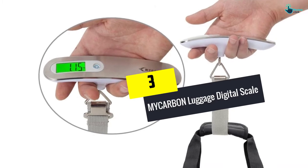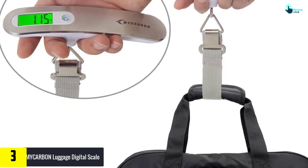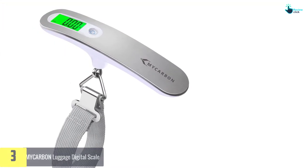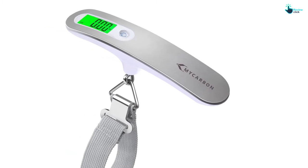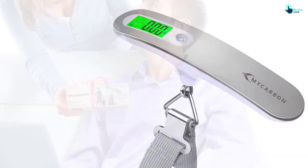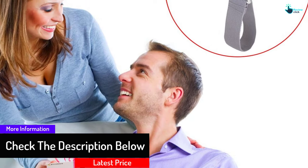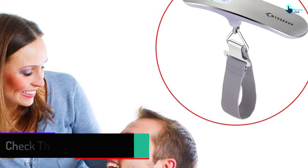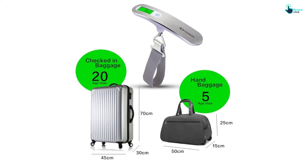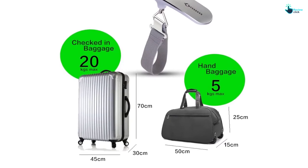At number three, we have the Mycarbon Luggage Digital Scale for household, travel, and outdoor use. It has a lightweight and compact design, making it convenient to carry. It has a max capacity of 50 kilograms or 110 pounds, with graduations of 10 grams or 0.02 pounds. The scale features a readable and clear LCD display with backlight, allowing readings both day and night without needing to bend or strain. It also has auto-off and tare functions to preserve battery and time. The tare function lets you read the net weight of your bag precisely. You can measure in four units: kilograms, ounces, grams, and pounds.